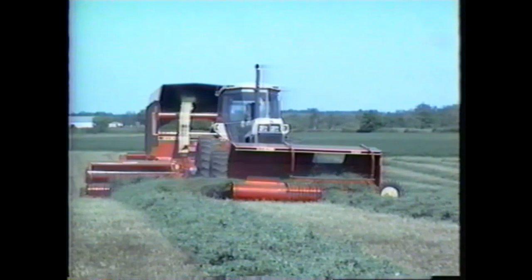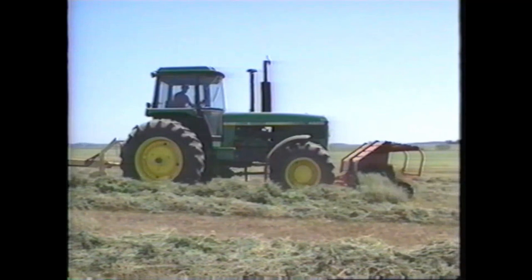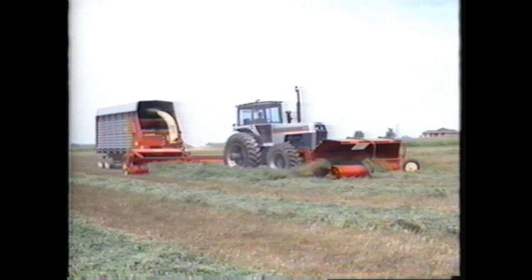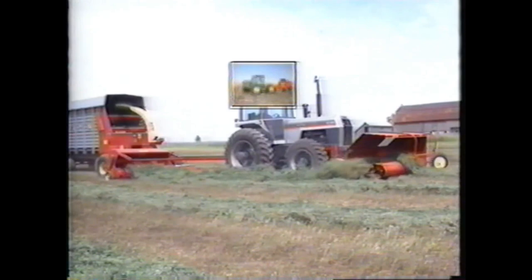It's recommended equipment when working in windrows that have been cut by a 14-foot mower conditioner. Designed especially for forage harvesting, the Windrow Merger can also be used as a windrow fluffer or in conjunction with a square baler. The Gale Windrow Merger is a new concept that will greatly improve your haylage harvesting efficiency and it works especially great with Gale's high capacity forage harvesters.